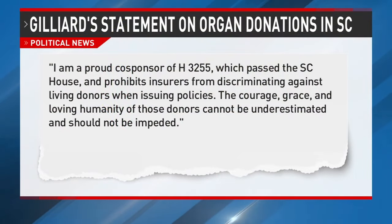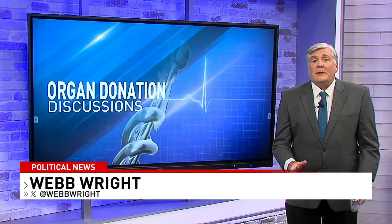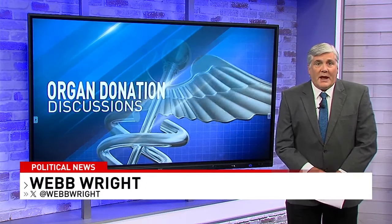News 4 reached out to the third Democratic candidate in the District 42 race. State Rep. Wendell Gilliard sent a statement saying, "I am a proud co-sponsor of House 3255, which passed the South Carolina House and prohibits insurers from discriminating against living donors when issuing policies. The courage, grace, and loving humanity of those donors cannot be underestimated and should not be impeded." The station did not hear back from Republican candidate Rosa Key. We Share Hope says there are over 100,000 people nationally on the transplant waiting list.